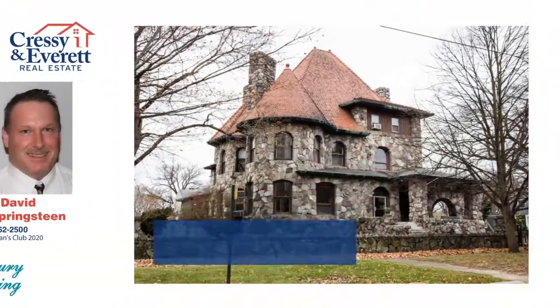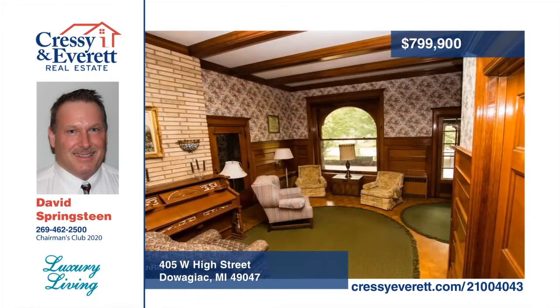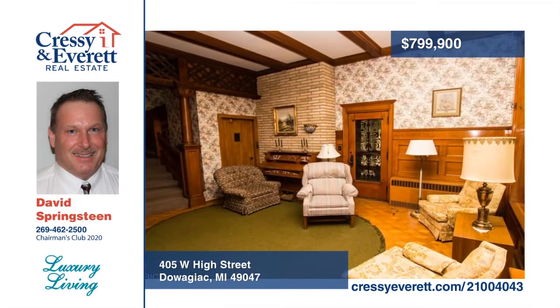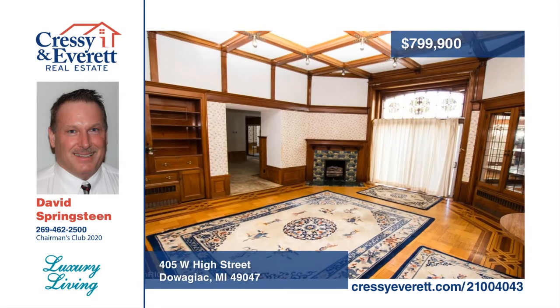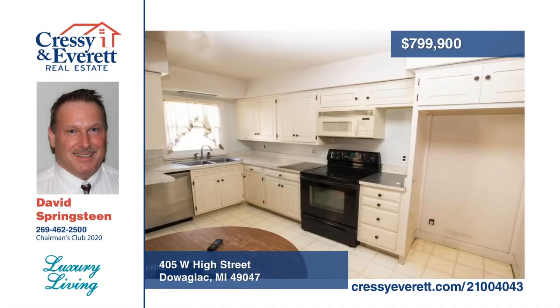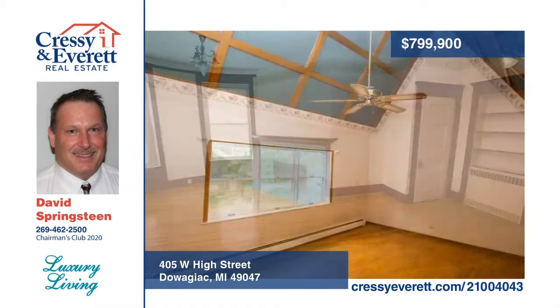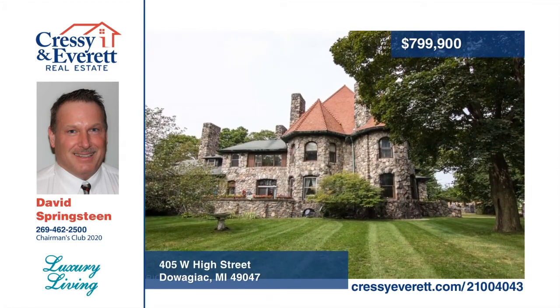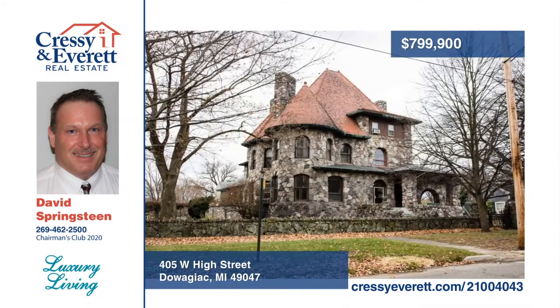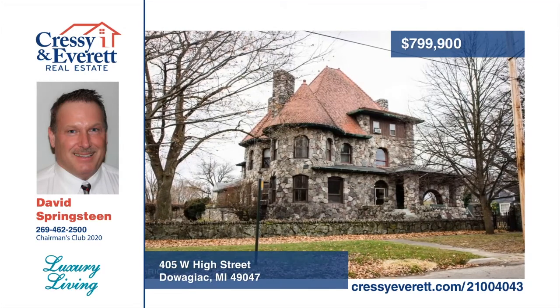Don't miss this historic 1890s Lee Mansion. Originally referred to as The Rockery, this Romanesque Mansion was built for Fred and Katie Beckwith Lee, president of the famous Round Oak Stove Company. The 2.8-acre property includes the mansion and carriage house. Presently, the mansion has six apartment units and the carriage house has five apartments. If the mansion was turned back into a single family, it could possibly be a 10-bedroom, seven-bath home along with a third-floor ballroom. Explore the possibilities in person when you call David Springsteen.